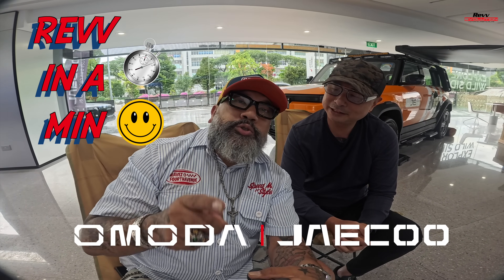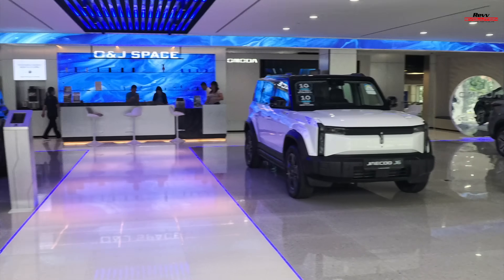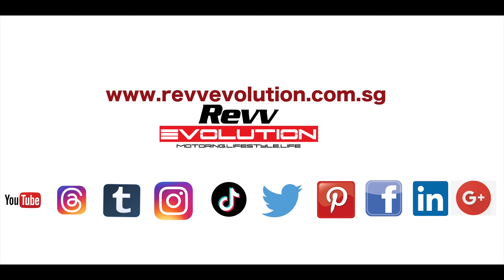That wraps up our acronyms — let's now head to the Jayco showroom. That wraps up our episode of Rev In A Minute, brought to you by Jayco Singapore. A big thank you to our friends from Jayco Singapore for making this episode possible. To find out more about Jayco and their fabulous range of vehicles, do check out their showroom right here at Ubi. Signing off — bye!